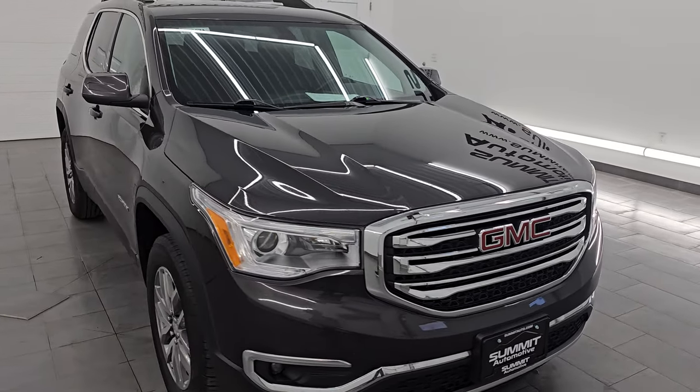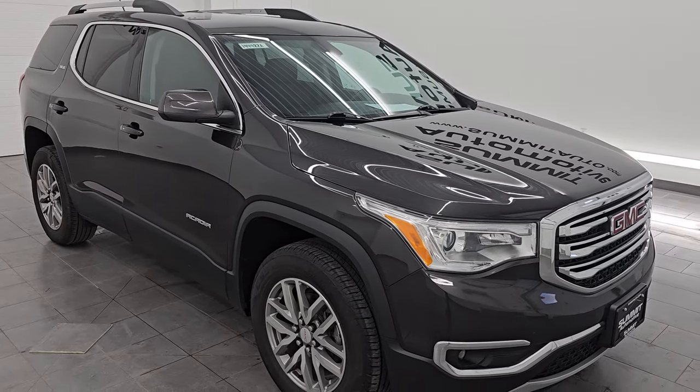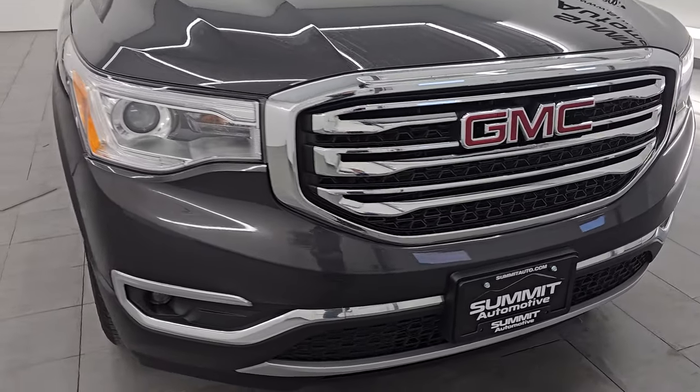This vehicle has been fully safetied and inspected by our service shop, has a fresh oil and filter change, all the fluids have been checked and topped off, and this vehicle is 100% ready to go.